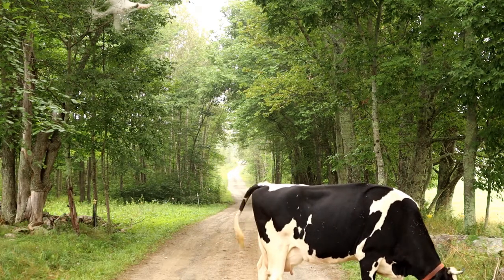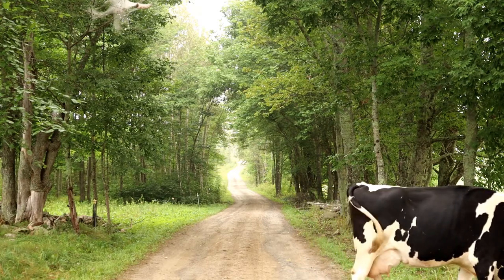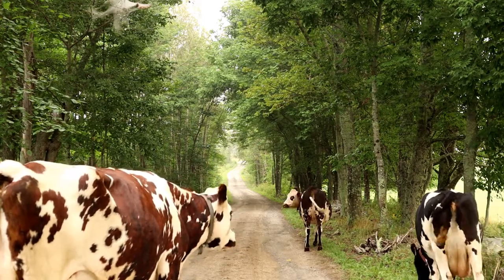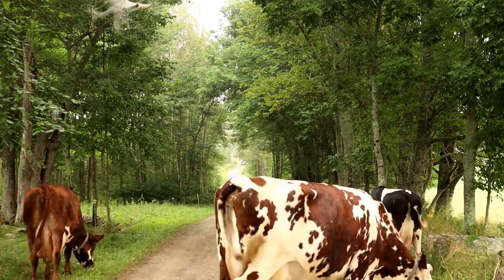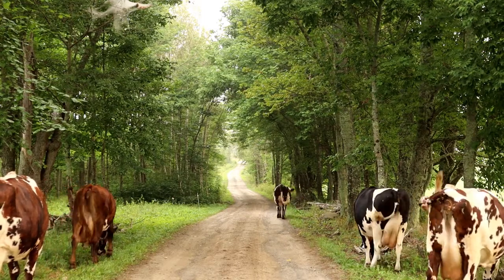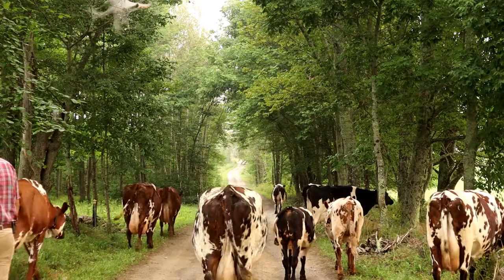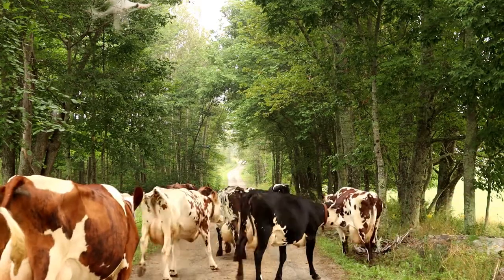Sometimes rounding up the cows takes a little longer than you might think, and not everyone is always on the ball.